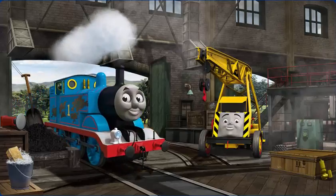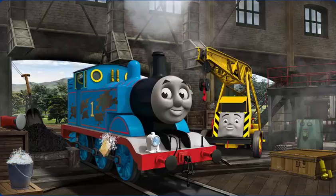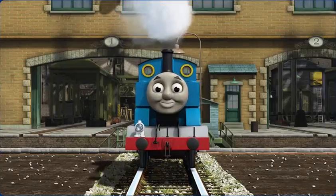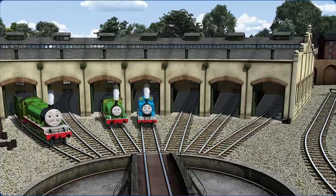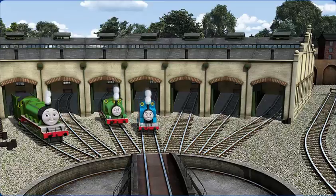Thomas has oil stains. You fixed it! Thomas is ready to get back to work. You helped repair Henry, and Percy, and Thomas. You are really useful!